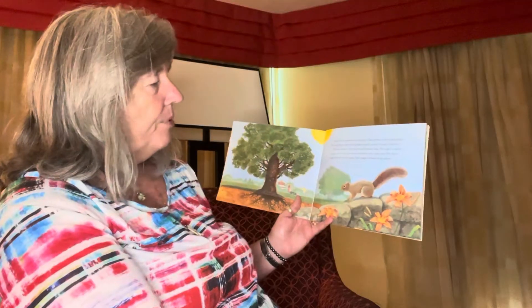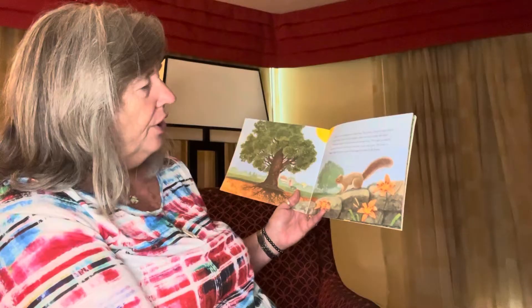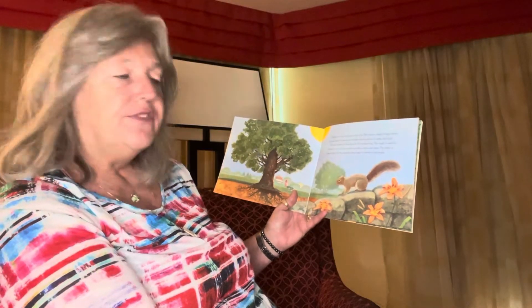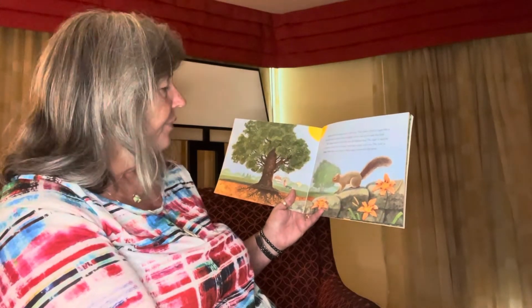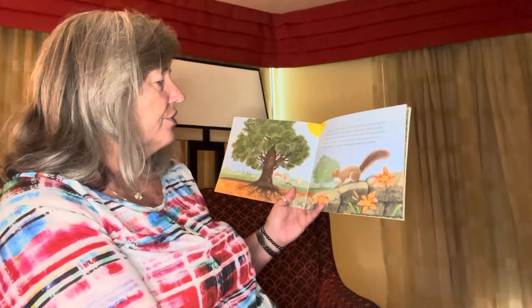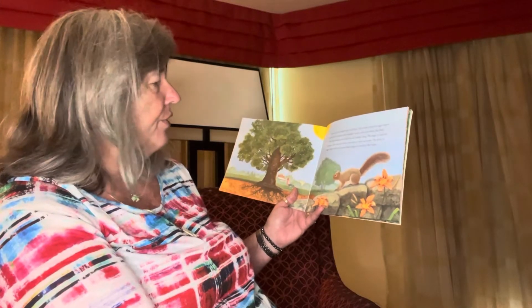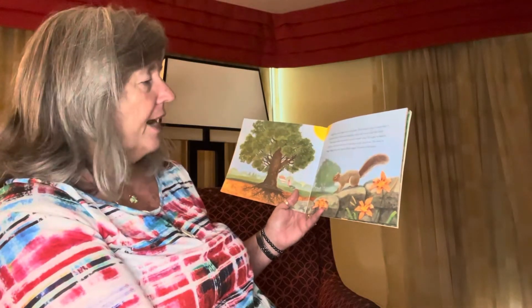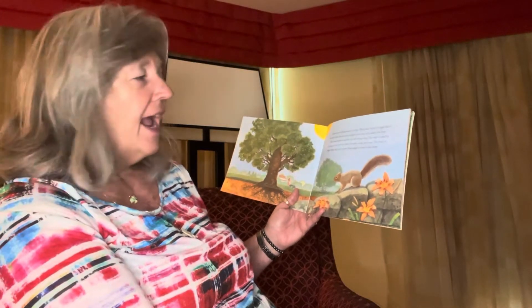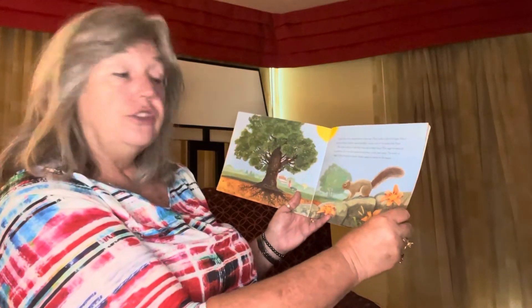Leaves are very important to the tree. They make a kind of sugar that is the tree's food. Leaves need sunlight, water, and air to make their food. The leaves work to feed the tree all summer long. The sugar is used by all parts of the tree — the leaves, the branches, the trunk, and the roots. The food, or sugar, helps the tree to grow.